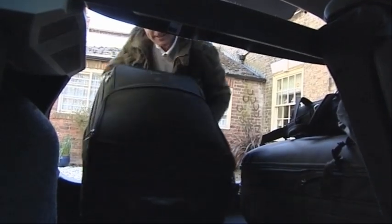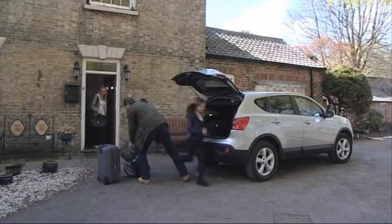To show you how NDT is keeping you safe in your everyday life, let's follow a normal family as they set off on holiday.